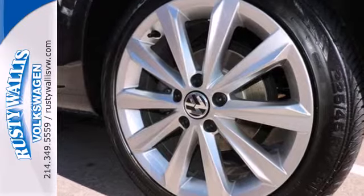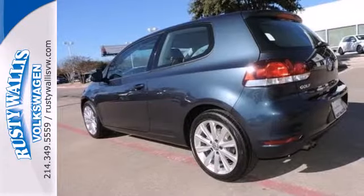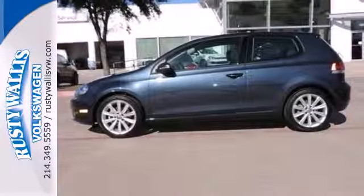VW has tangibly upped its game with the 2013 Golf, and the automotive industry agrees — it was named a car of the year. Come drive the award-winning Golf today.